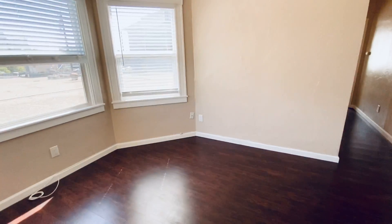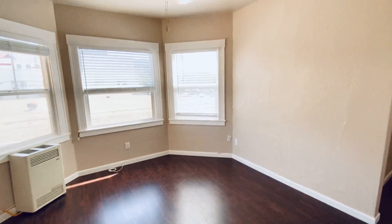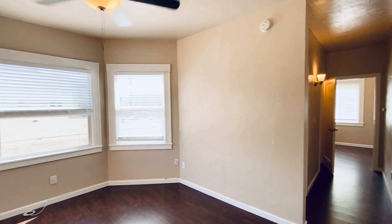This is up on the second floor. You've got room for a bed and a dresser, and a ceiling fan.